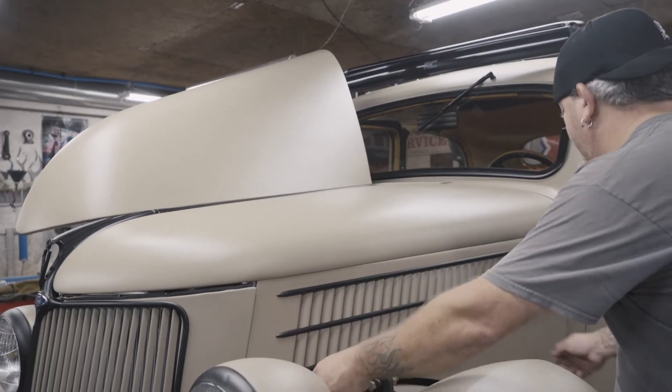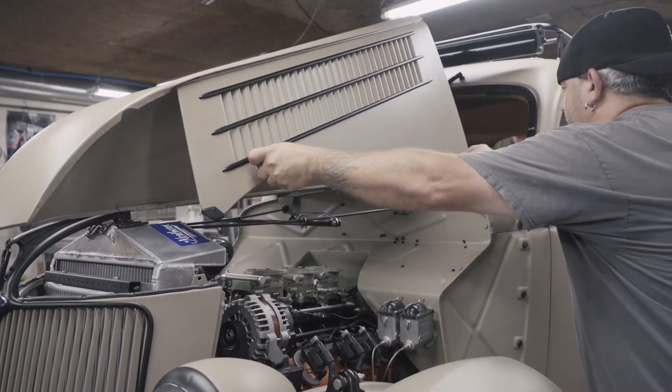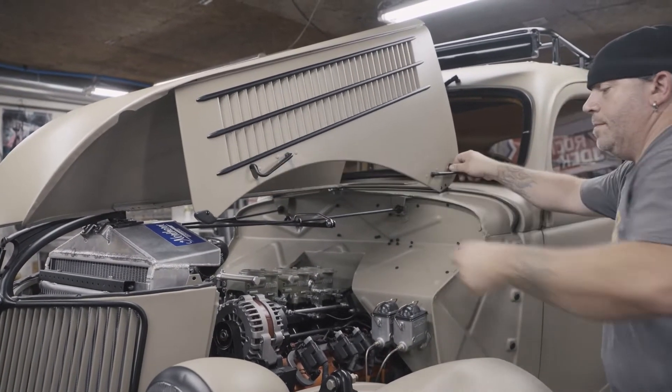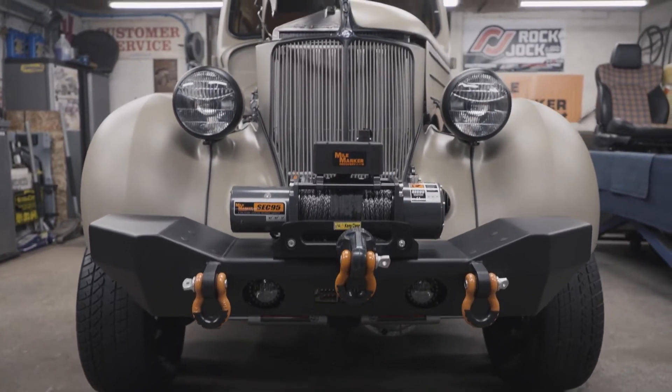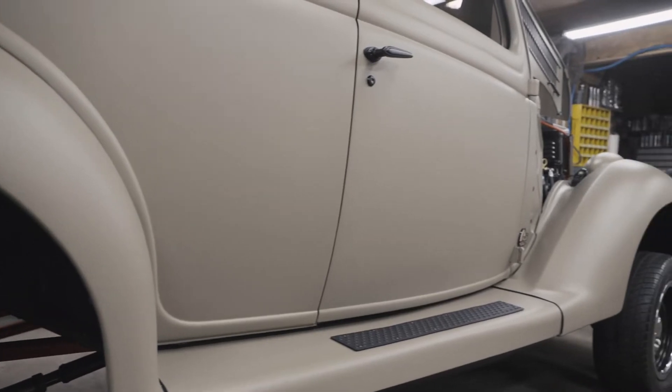I'm Jason Ludwin with Rods by Ludwin. I started playing around with cars probably at an early teenage age, just fixing up old junkers. I learned that if you did it and it broke, you knew not to do it that way again — and that's how I taught myself.